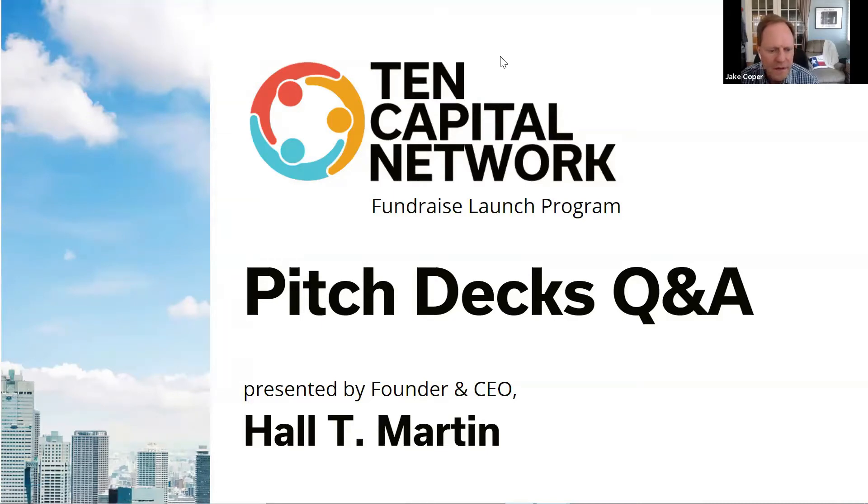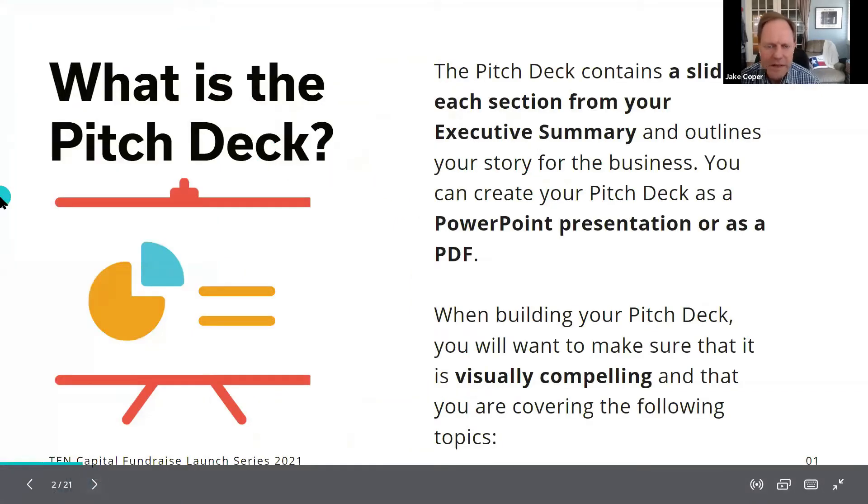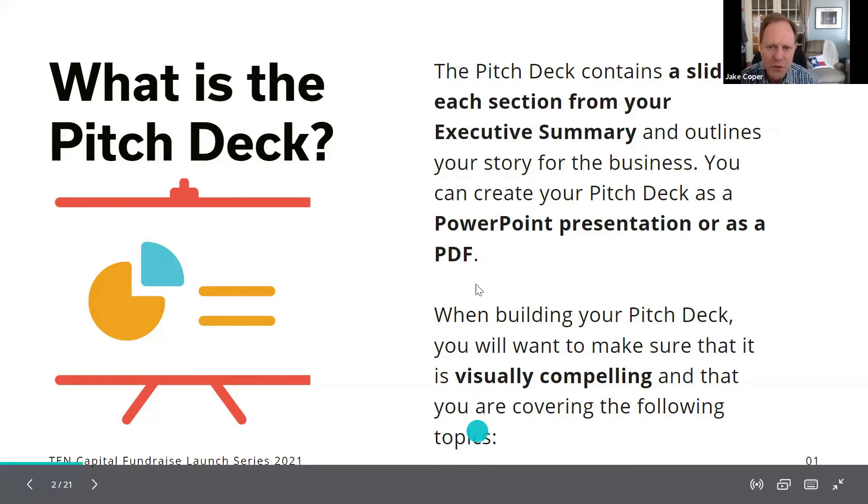In your pitch deck there's basically one slide for each section of the business — 12 to 15 slides in most cases. You don't need 40 or 50 slides; investors can't take in that much information in one sitting. The pitch deck is basically your executive summary, your business plan in a nutshell. The key thing to remember is: the deck is not your presentation — you are the presentation. The deck is there to help you tell the story with key information.